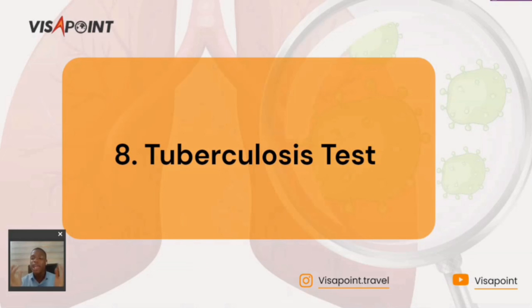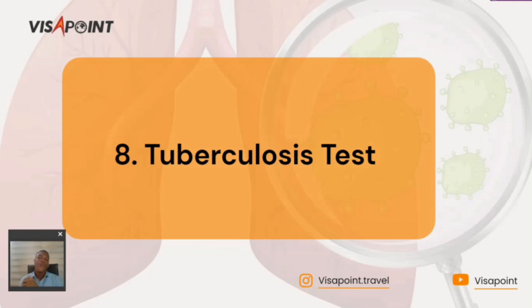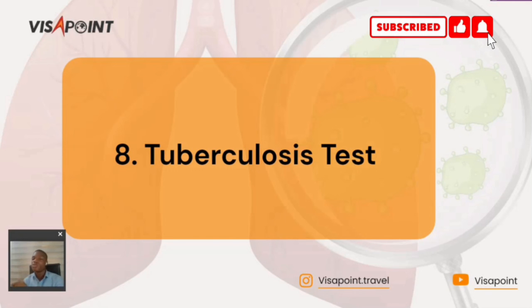These are the eight core important documents needed for your UK study visa. Ensure you have each document ready and available — if any is missing, make sure to get it so you don't get denied. If you have further inquiries or questions, click the link in the description and I'll be ready to answer. My name is Miju — see you next time, bye for now.